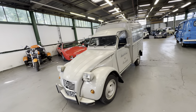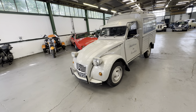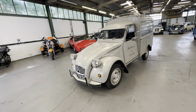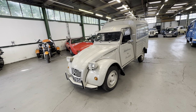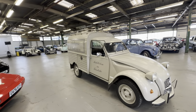1977 Citroën 2CV van in grey - very, very pretty little thing, this one. First registered in the UK in 2012. It's all UK registered, has been since 2012, left-hand drive as well, 602cc - very, very pretty little van this one.